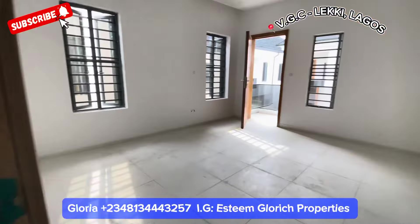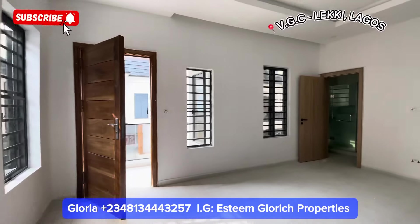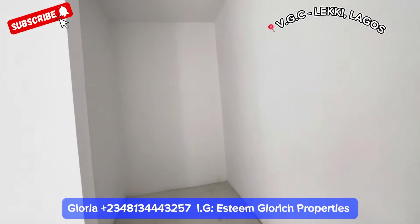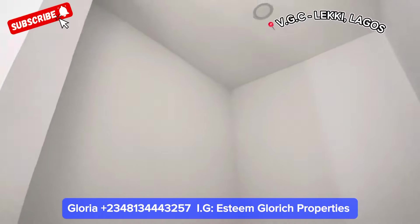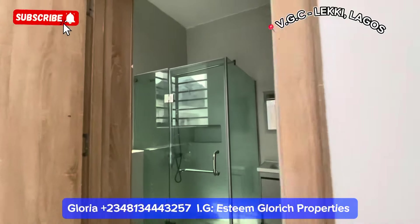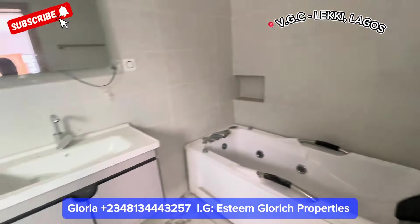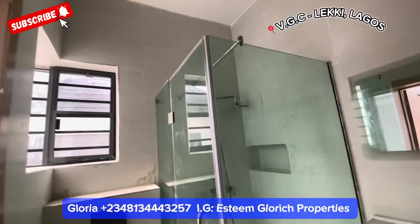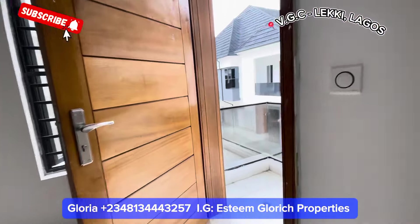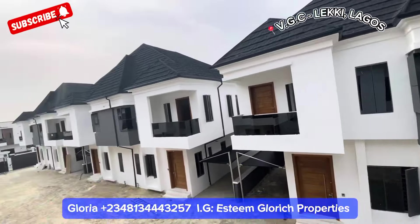Here is our master's bedroom — very big, very very big. It comes with four windows that give you great ventilation. This is the spot for the walk-in closets, which will be installed. This is a four-bedroom semi-detached duplex right here in VGC, Leki Lagos. Here are the en-suite toilets — and here we have the balcony from the master bedroom, where you can come out and look at your neighborhood.